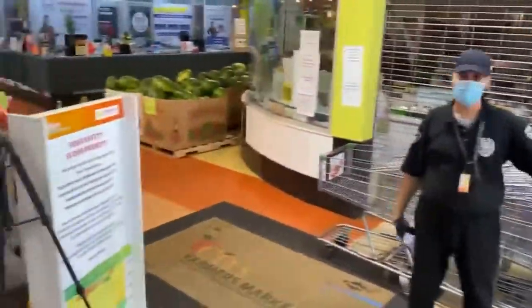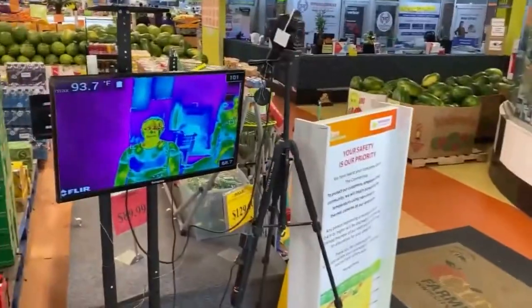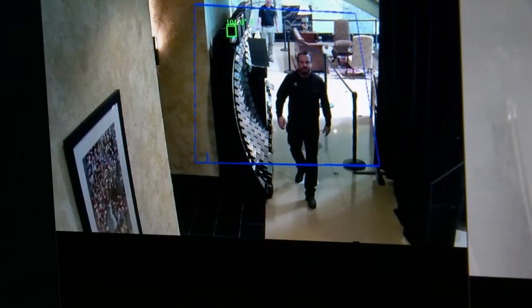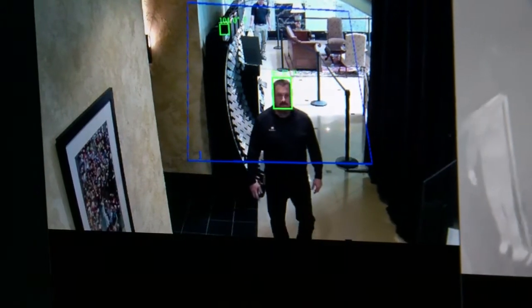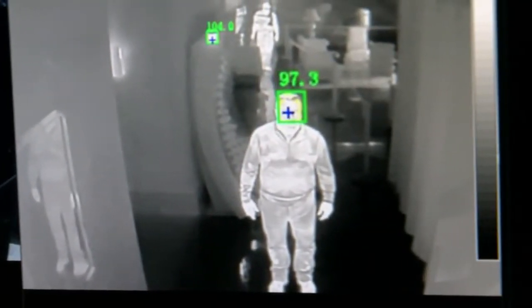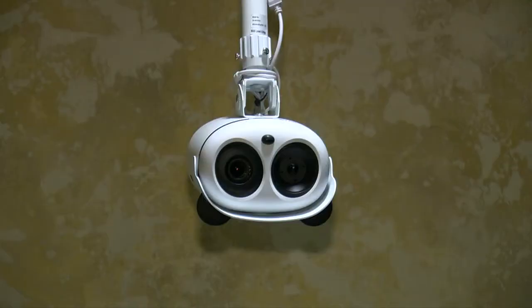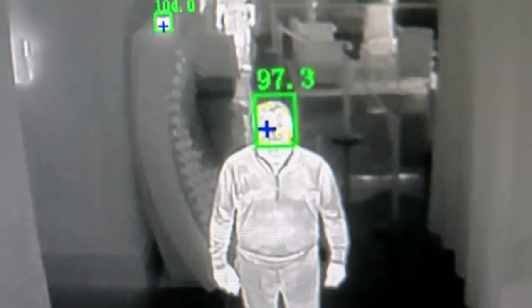It's already happening in some grocery stores, apartment buildings, and workplaces like Cambria. Our employees are thrilled, where any employee who registers above 99 gets further screening. Cambria says it chose that temperature to be conservative. These cameras report a half-degree margin of error.